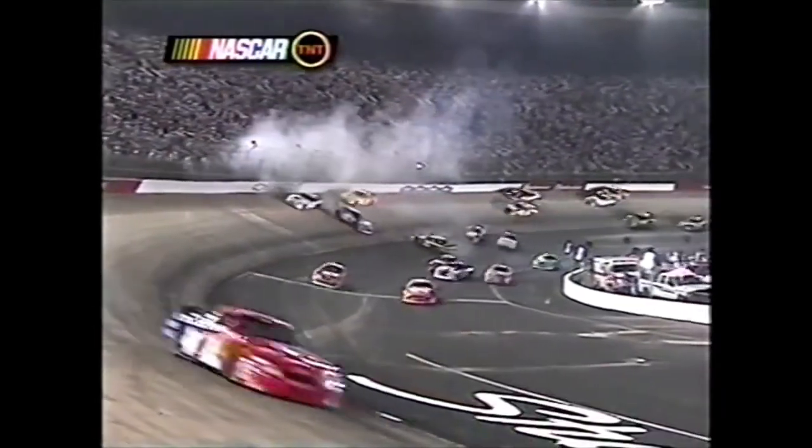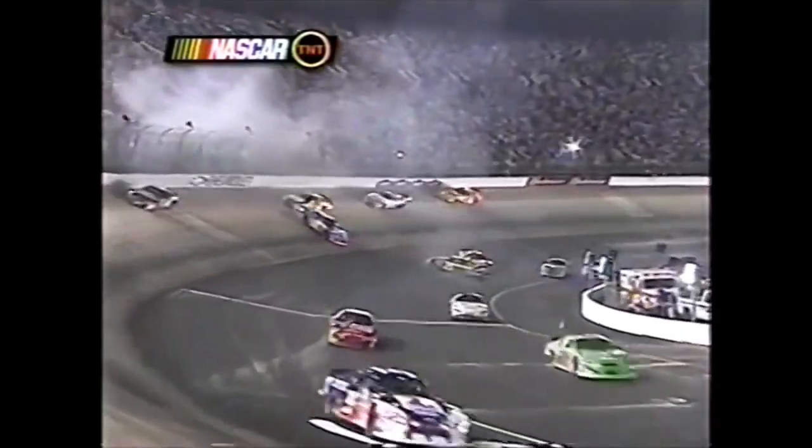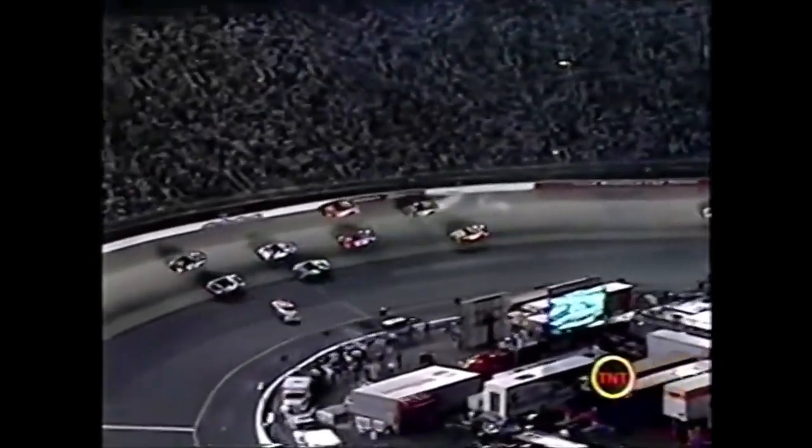Another car spinning in the back - Joe Nemechek gets hit by Bill Elliott. Elliott got something - Kenseth - and Kurt Bush gets in the back of the 41 car and Tony Stewart gets involved too.